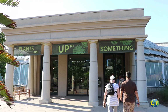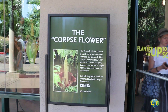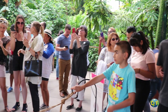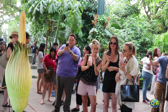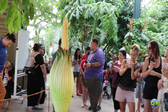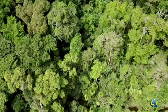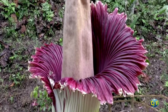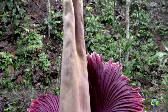In the Huntington's Conservatory, the Rose Hills Foundation Conservatory for Botanical Science helps protect rare and endangered plants from extinction, including the gigantic titan arum, better known as the corpse flower. The titan arum is from equatorial Indonesian rainforest in Sumatra. It's the world's largest flower and can grow more than 8 feet high and 4 feet in diameter.